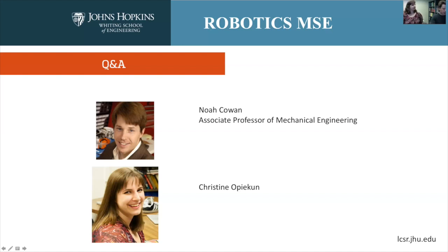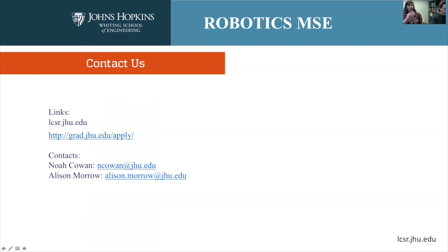You can find more information on how to apply on our website. You can also see my email address there, as well as Allison Morrow's — she's our Academic Robotics Program Administrator and is really good at answering questions about our program. Feel free to email either of us. If you have a question for Christy, please forward it to me or Allison and we'll make sure it gets to her.